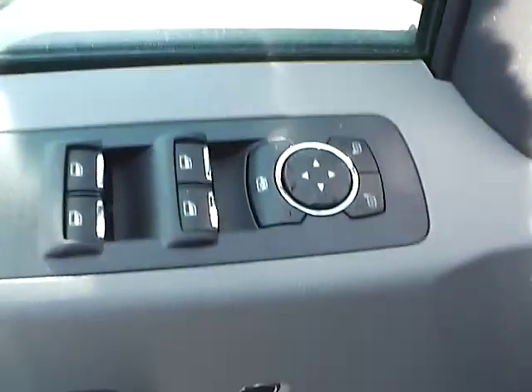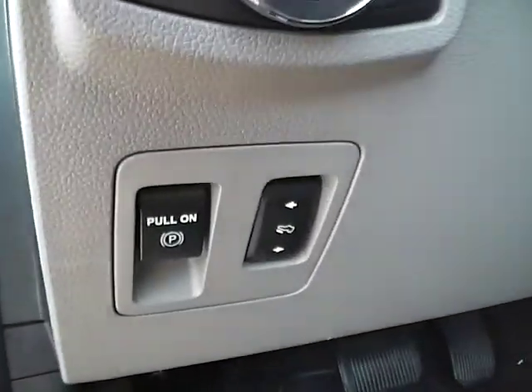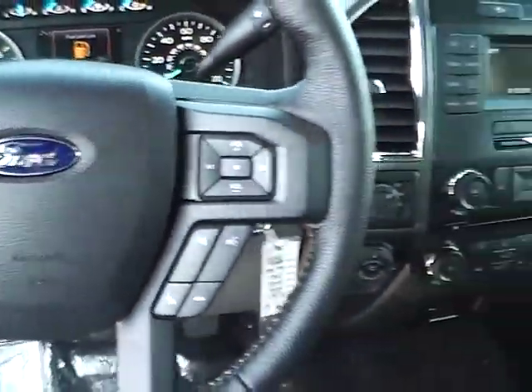Power driver's seat, power door locks, windows, and mirrors, automatic headlights, adjustable pedals, cruise control, and steering wheel audio controls.